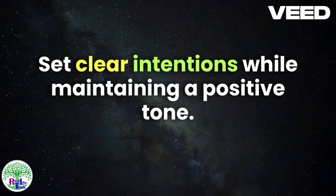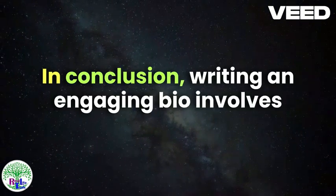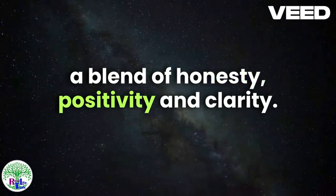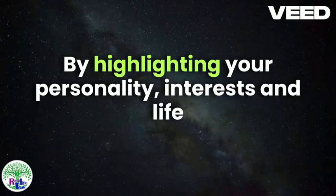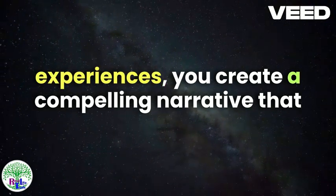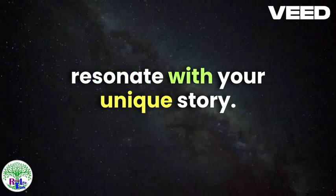In conclusion, writing an engaging bio involves a blend of honesty, positivity, and clarity. By highlighting your personality, interests, and life experiences, you create a compelling narrative that draws in potential matches who appreciate and resonate with your unique story.